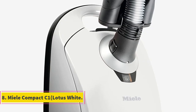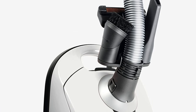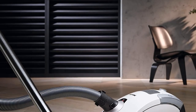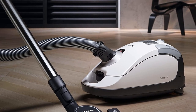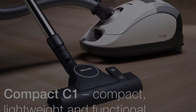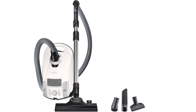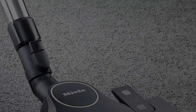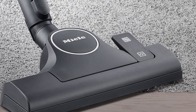Number 8: Miele Compact C1 Lotus White. This bagged and corded Miele Power Line canister vacuum cleaner is perfect for bare floors and works on all carpet densities and rugs. Corded vacuums are more affordable and reliable than cordless ones. It addresses problems faced by pet owners with an inbuilt air filtration system, powerful suction capability, and a tangle-free turbo brush to remove pet hair from carpets and fiber from any surface. With its adjustable height, vacuuming around corners and under furniture is easy, and its speed can be varied. Note that it cannot be converted into a handheld vacuum.